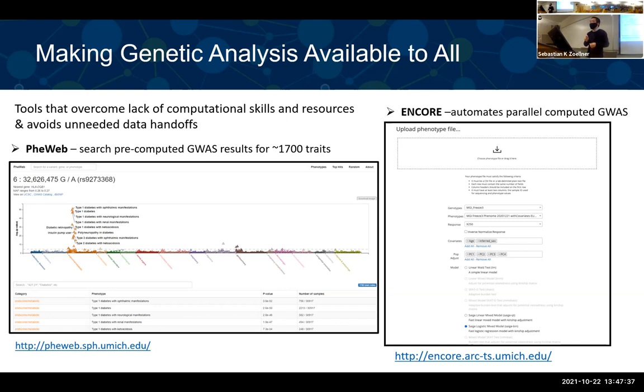Each dot in the Manhattan plot represents a SNP. If you click a particular SNP, it will show GWAS association results for all the traits. For example, you can see that a particular SNP has associations with a bunch of type 1 diabetes phenotypes and type 2 diabetes phenotypes. Through this visualization, it facilitates your research.